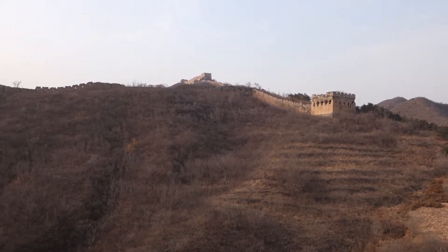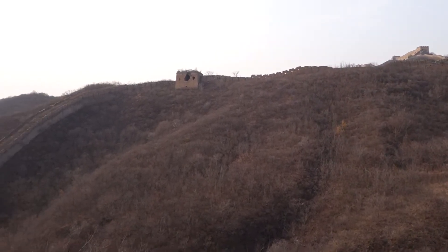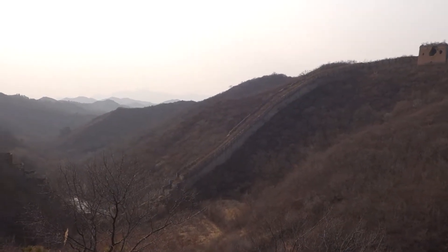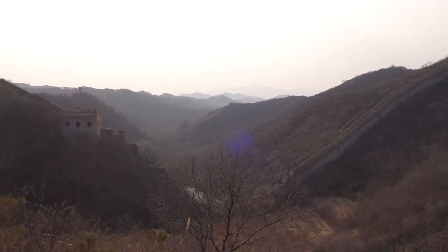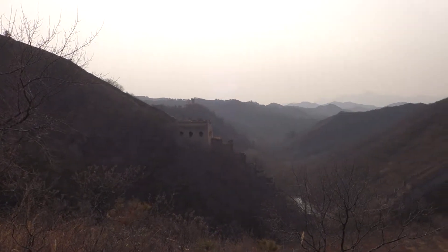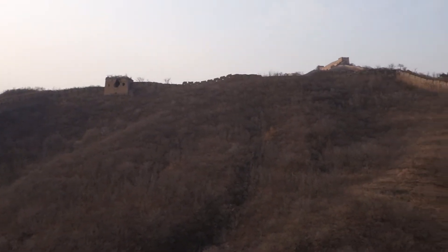We just crossed between wall sections. We left the Gubeku section and now we're in the Jinshanling section of the wall. We're still on the detour route because the wall right here is still in the military zone. You can see there's a modern-day military guard tower beyond the old one, so you just get to admire the wall from a distance right here.